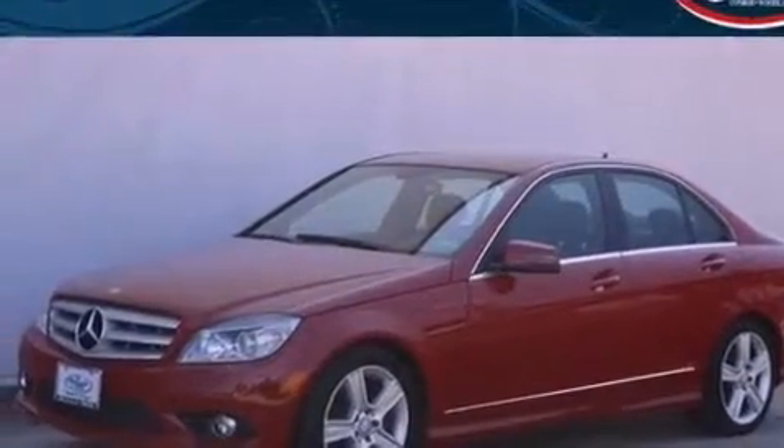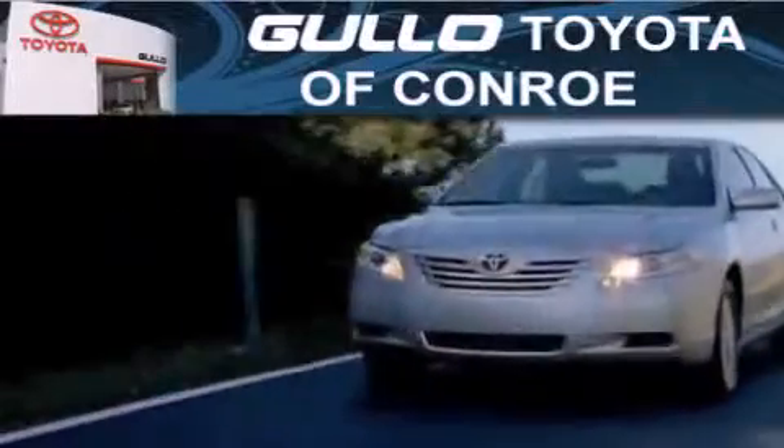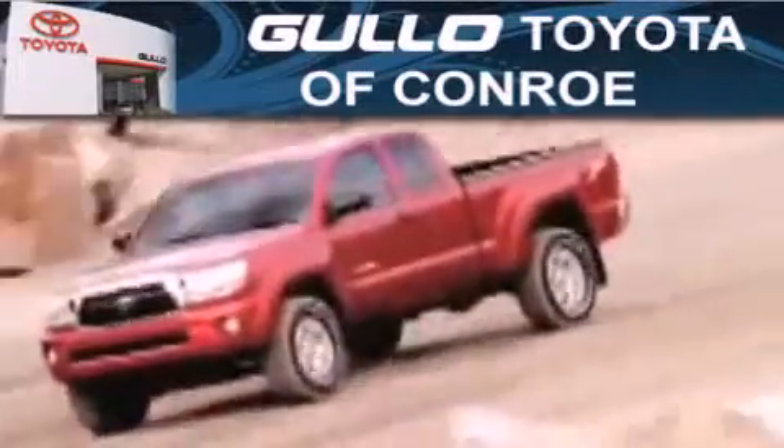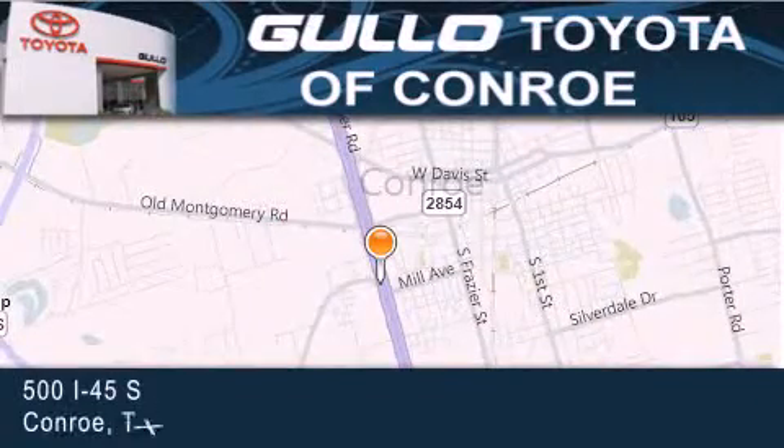This automobile won't last long at this price. Call and arrange a test drive now. Golo Toyota is located at 500 I-45 South in Conroe. Our goal is to exceed all of your expectations to ensure that you'll return for future visits.